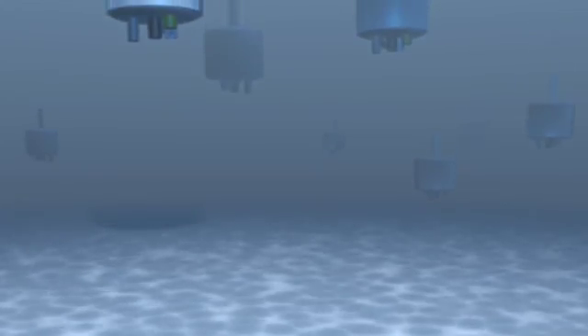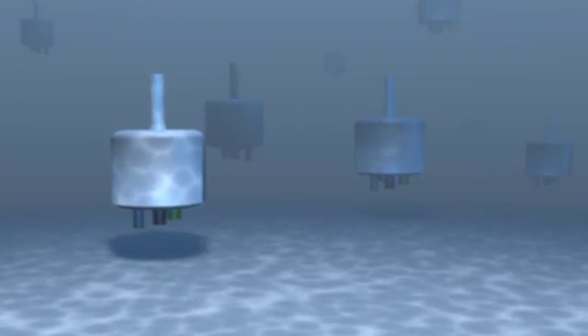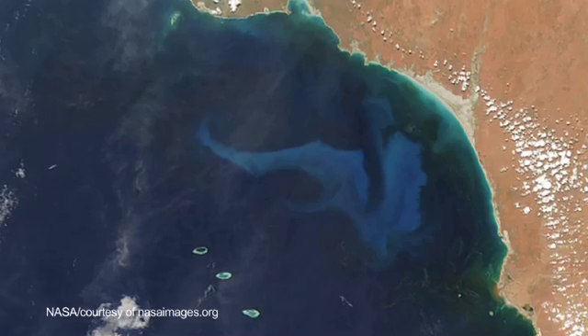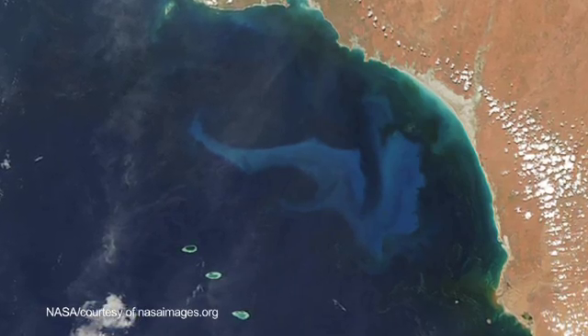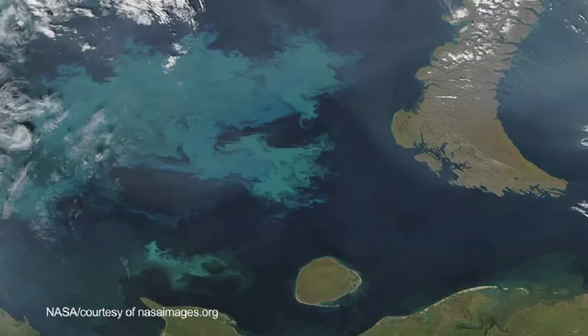Jules designed this really brilliant little AUE — the Autonomous Underwater Explorer — that behaves much more like a plankter than anything ever built before. Plankton, by definition, means wanderer. They drift with the currents, but we don't really know where those currents are going.